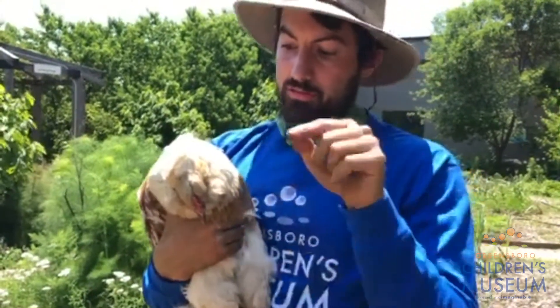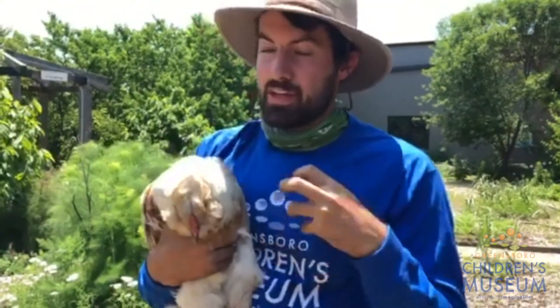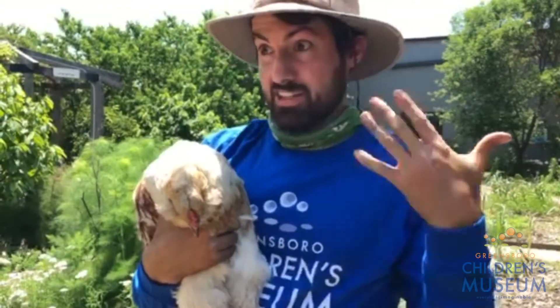So the food will go from her crop into the gizzard, and the gizzard churns it up with the pebbles and the sand. It breaks it down and then it goes on to the rest of her body — her stomach — where it's further broken down.